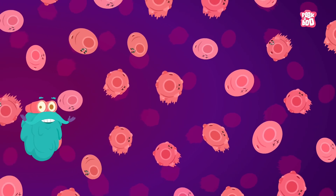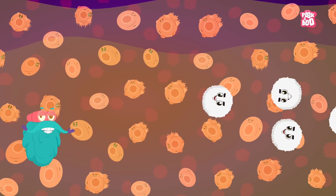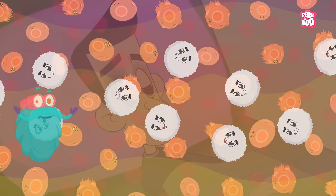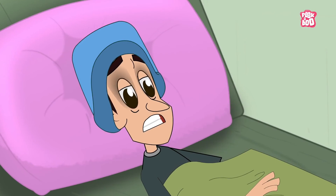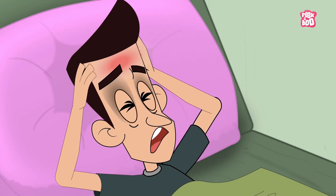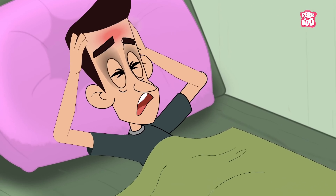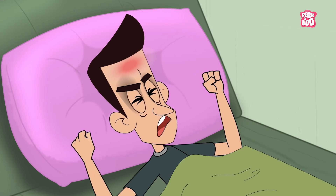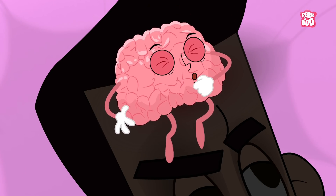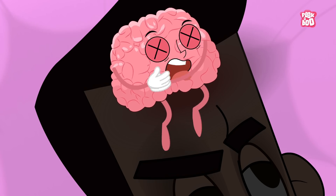These dead blood cells spread lots of toxic waste material inside the body, triggering a strong immune response causing flu-like symptoms like chills, fever, sweating, headache, nausea, and aches and pains all over the body. Not only that — if malaria affects the brain, it might cause seizures, or loss of consciousness, and in some cases even death.